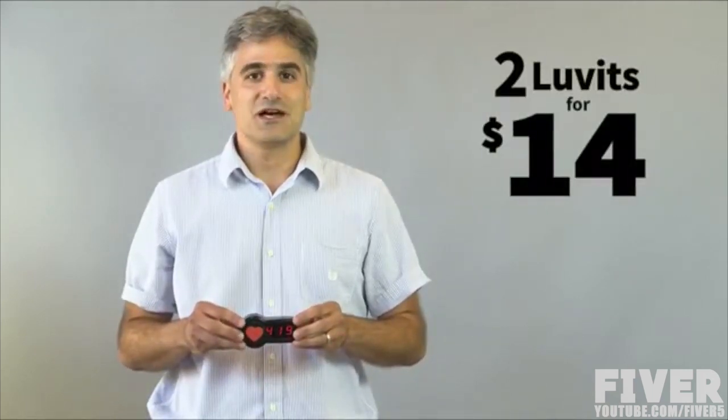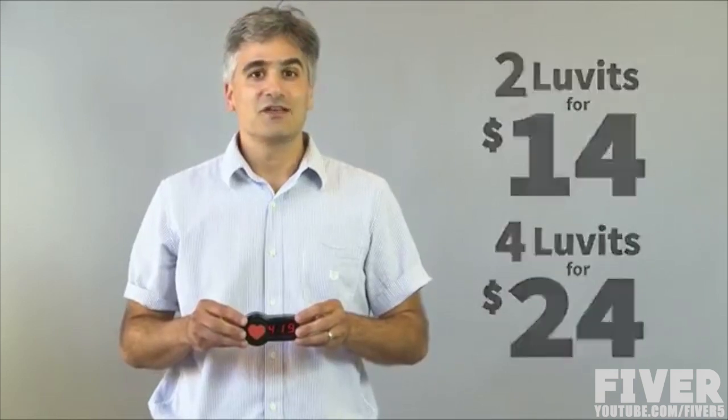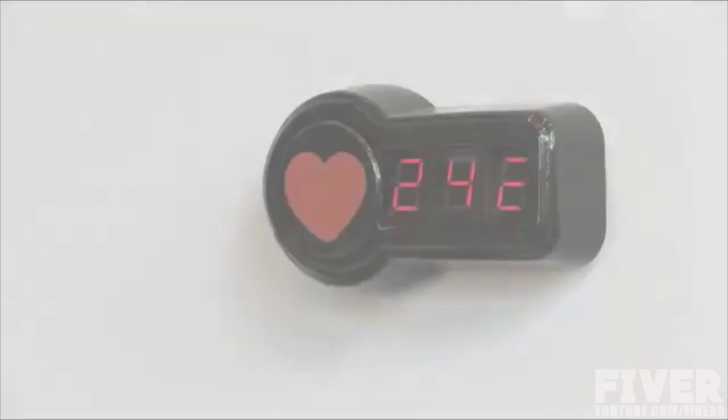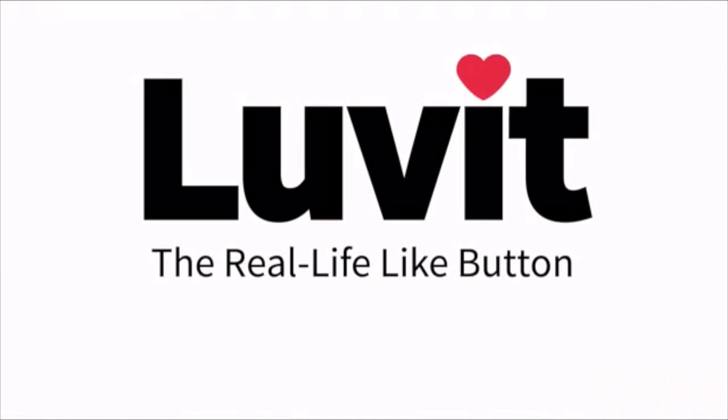I'm Dan Tashman and I invented the Love It to find out what happens when people are given the opportunity to like an object, image, or issue in real life. But we need your help to fund our initial production run. If we reach our funding goal, you'll be able to purchase 2 Love Its for $14, 4 Love Its for $24, 10 Love Its for $54, or 20 Love Its for $99. That's including shipping. So get ready to fall in love with Love It, the real life like button.